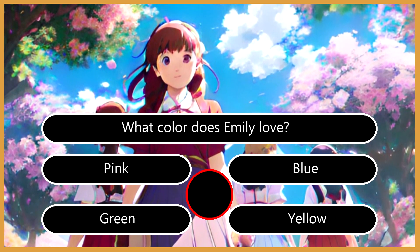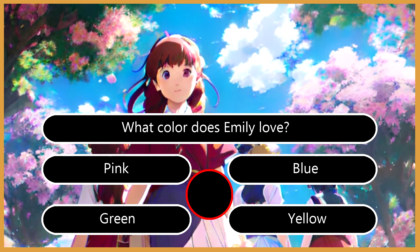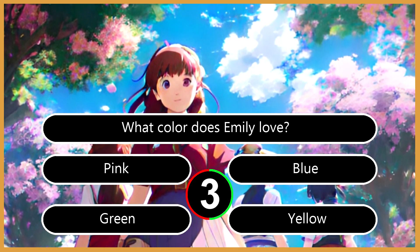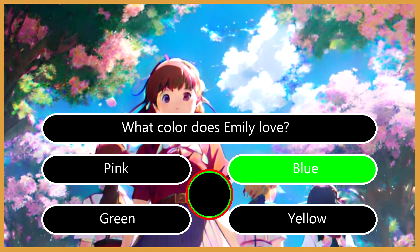Question 2: What color does Emily love? A. Pink. B. Blue. C. Green. D. Yellow. The right answer is B. Blue.